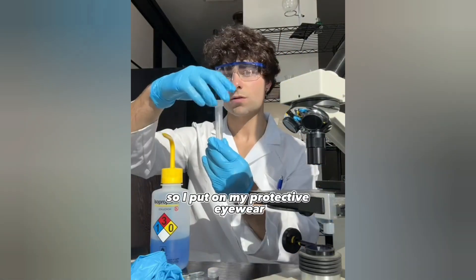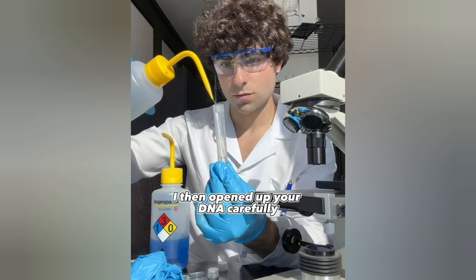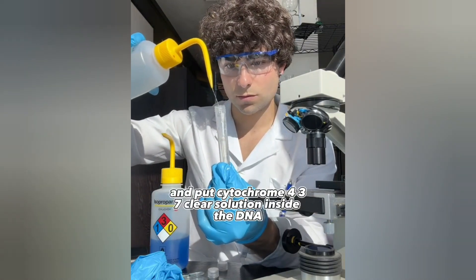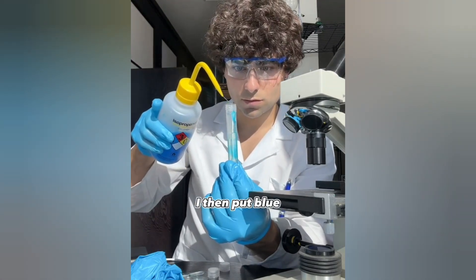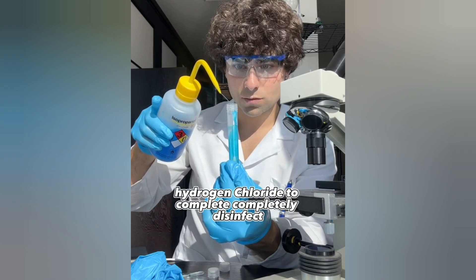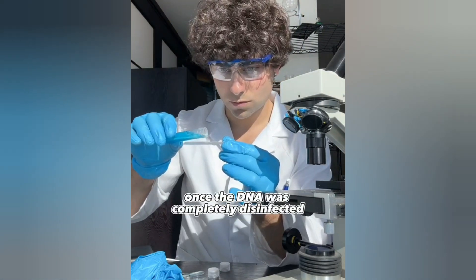Back at the lab, safety is always first, so I put on my protective eyewear. I then opened up your DNA carefully and put cytochrome 437 clear solution inside the DNA. I then put blue hydrogen chloride to completely disinfect and separate the DNA strands inside the container.